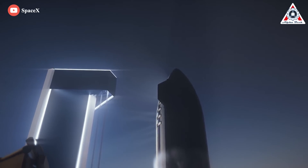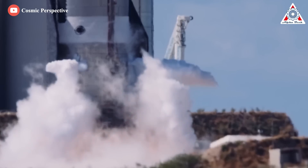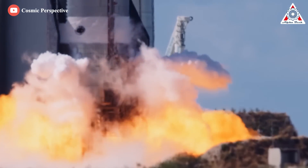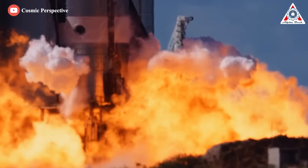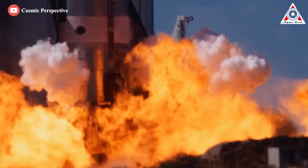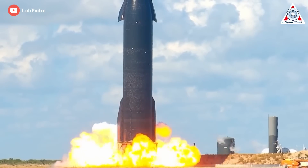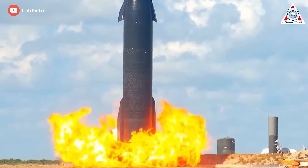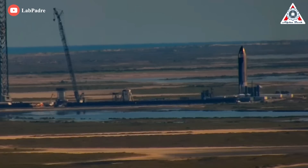The biggest question now is whether Ship 24 is ready for its first orbital flight. Almost 10 months ago, Starship 20, SpaceX's first potentially orbital class Starship prototype, began static fire testing in a somewhat similar way. Its first day of static fires began with a single Raptor vacuum engine and ended with a simultaneous RVAC and sea level Raptor test in October of 2021.